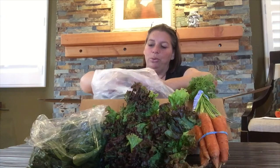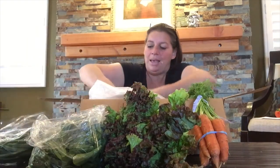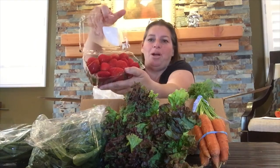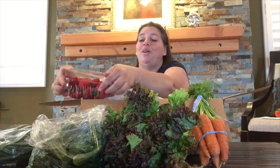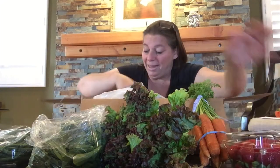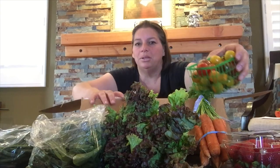Lots and lots of green beans, and of course we have strawberries still, because it is strawberry season. I love to put them in my water and just snack on them. We've got these adorable cherry tomatoes.